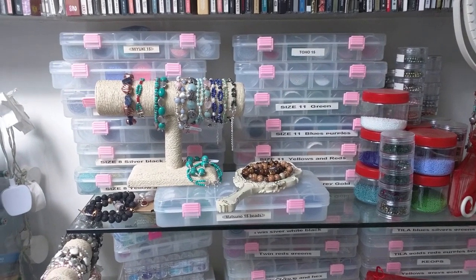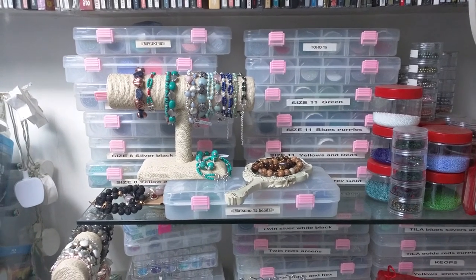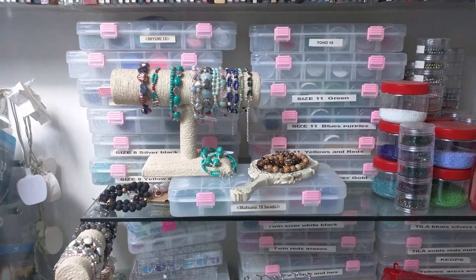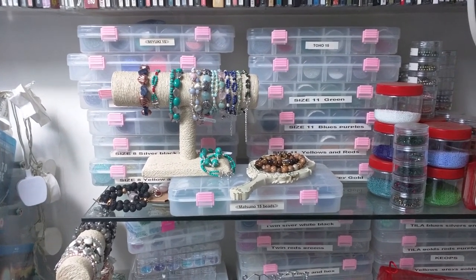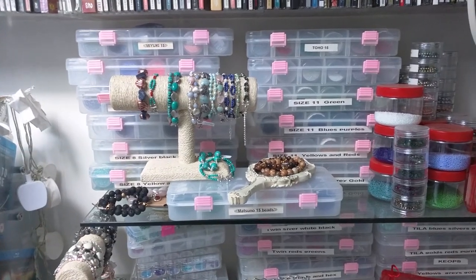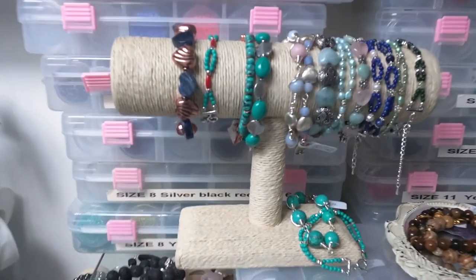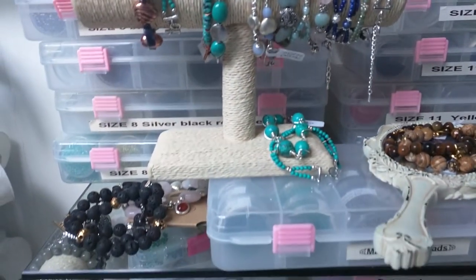Had to show you this — my mum makes jewellery. She's Pumblechook's Jewellery on Facebook if you want to have a look. She's actually made something for another one of my favourite YouTubers as a Christmas present, so she might show it one day on one of her videos, who knows. So pretty — all handmade.